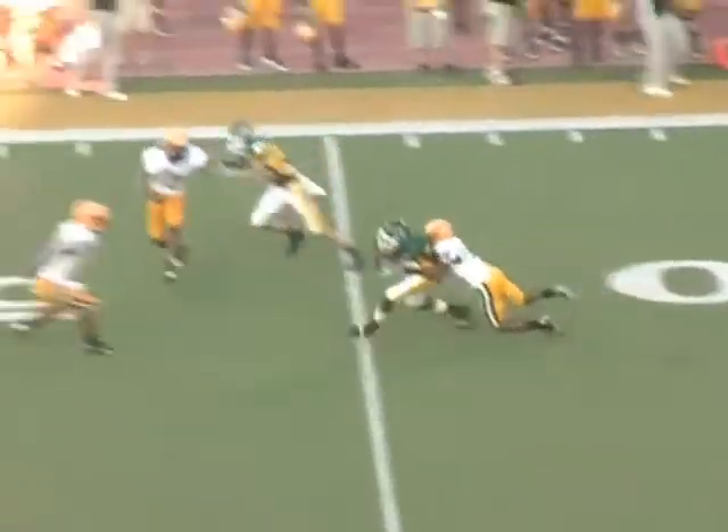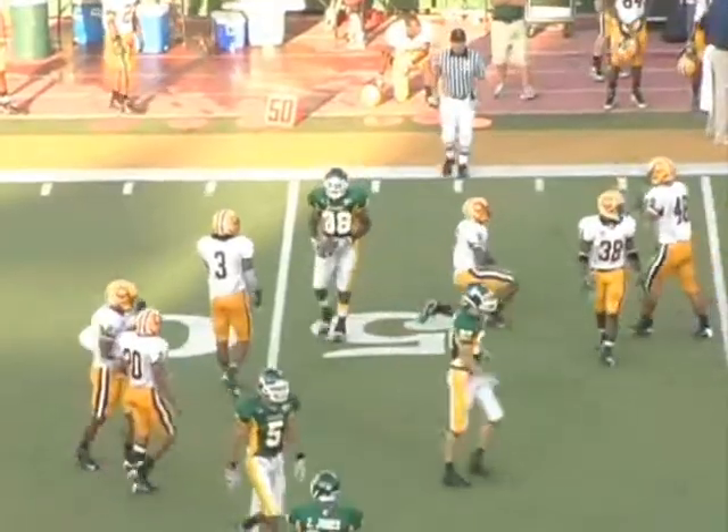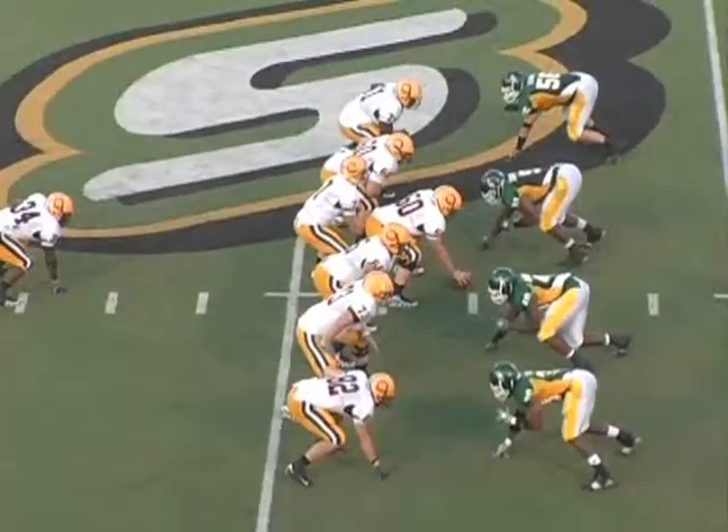Brian shows some feet here, gets the ball out, and avoids the sack.